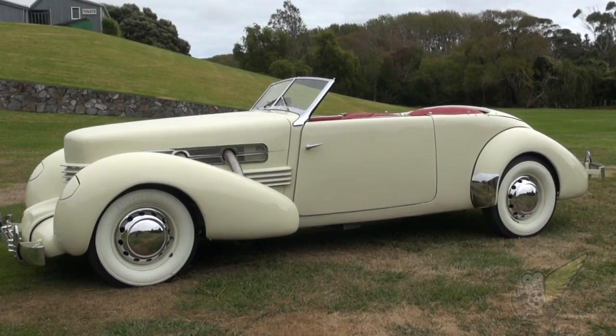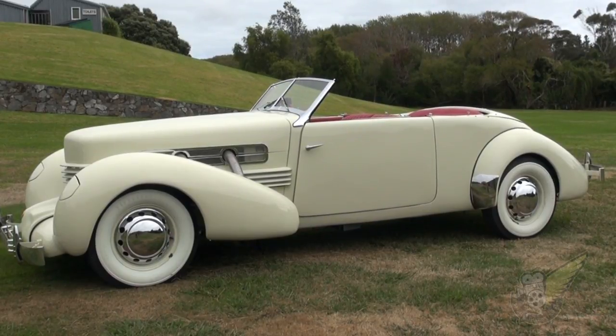In fact, many commentators since have said that the vehicle was in fact 30 years ahead of its time.